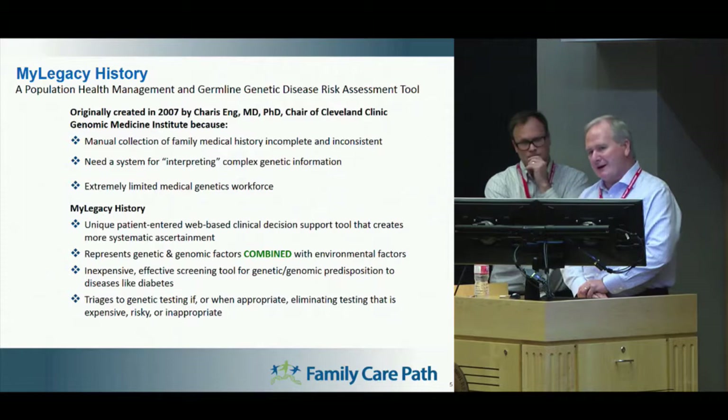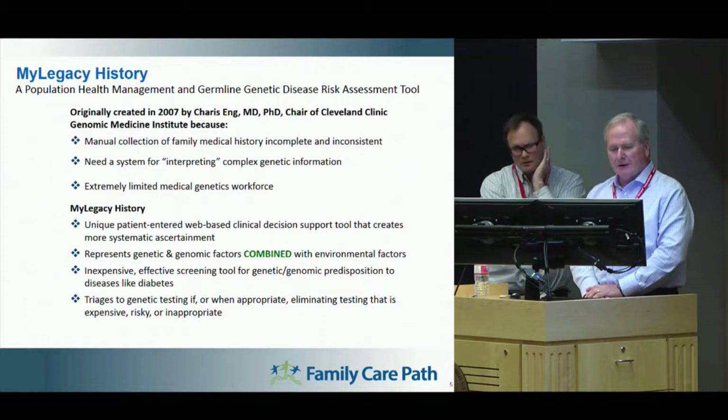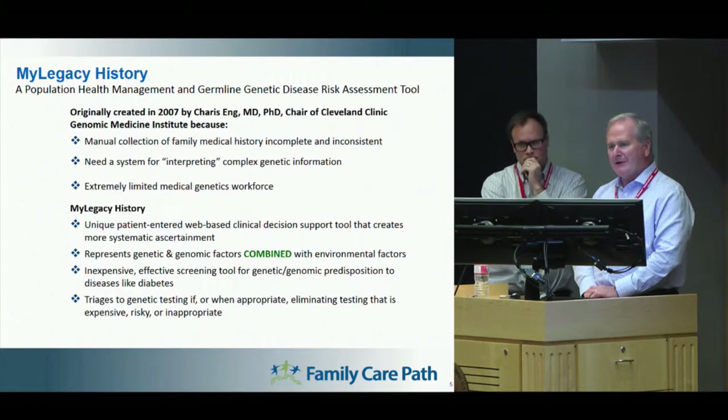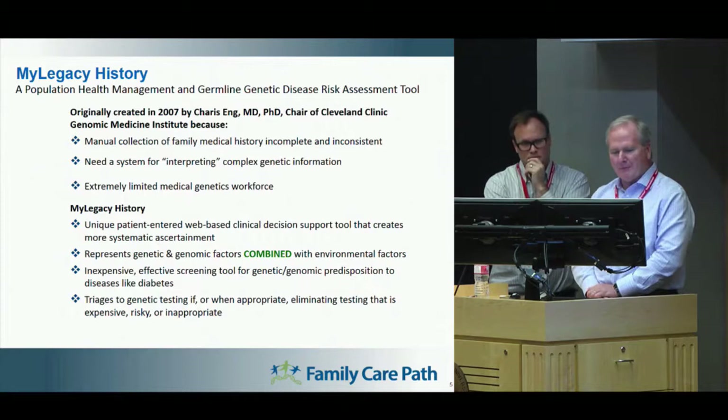We also recognize that there is a very limited workforce of genetic counselors — about 4,000 or so in the U.S. right now. So the demand for genetic counselors is very limited, and that's the reason we designed a network of genetic counselors for this. The program is a patient-centered, web-based clinical decision support tool. It takes those genetic and genomic factors and combines them with different environmental factors to provide the ending result.